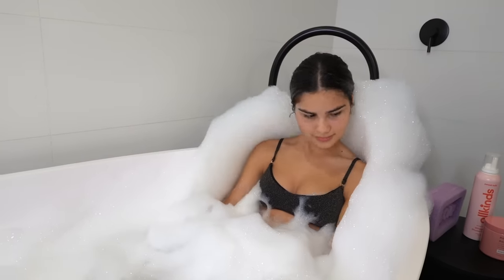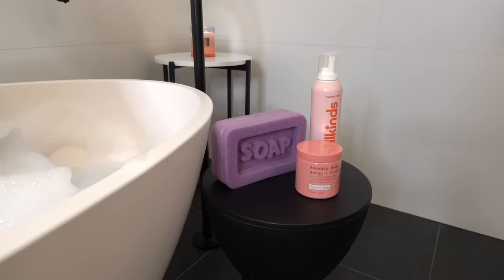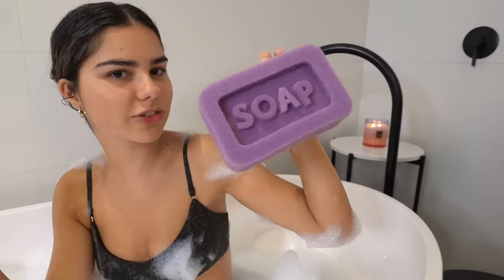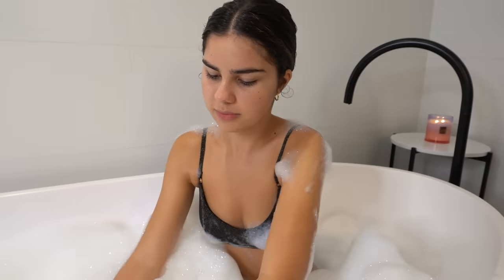Now I'm going to wash my body. I'm going to be using the All Kinds whipped shower foam from the Sweet Talk collection, and I also got this bath sponge from All Kinds in their new limited edition range — I thought it looks so cute. I'll just rinse that a little bit and then wash my body.